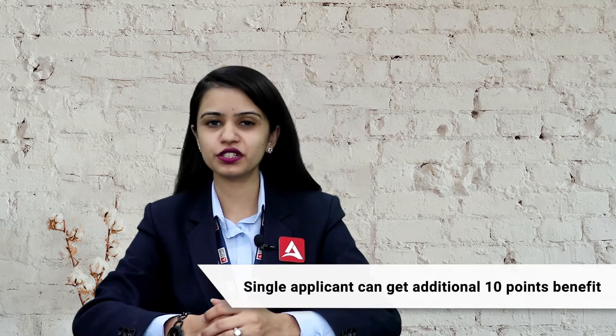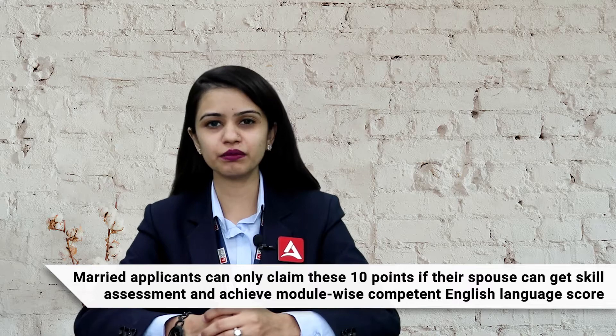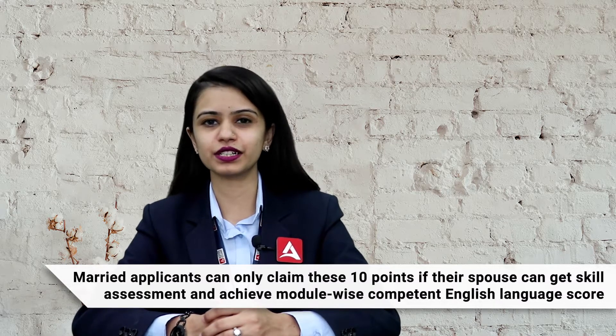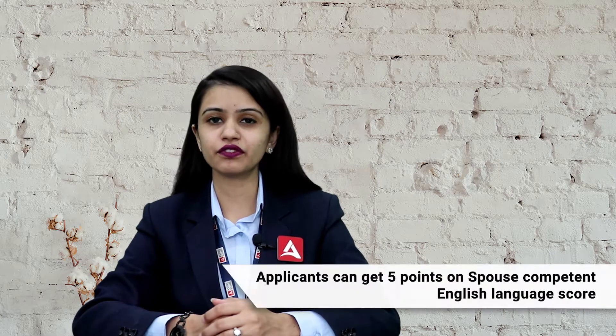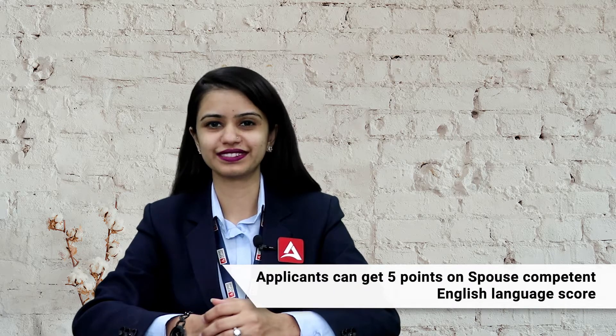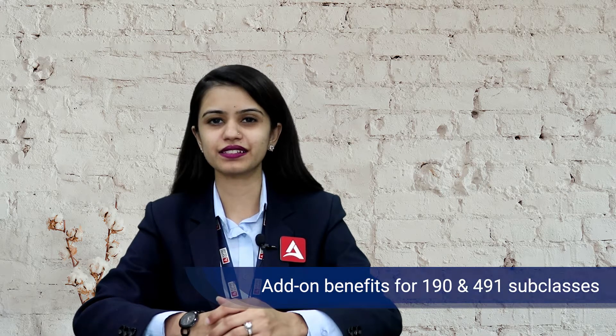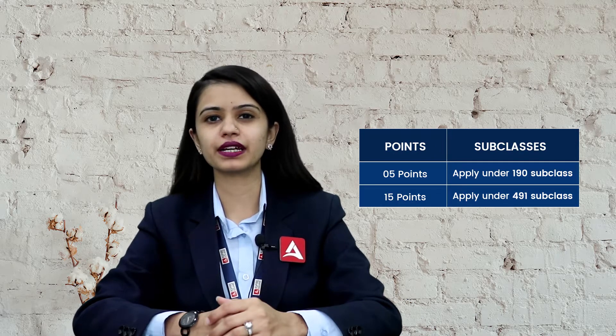Now other criteria. A single applicant can get additional 10 point benefits. A married applicant can only claim these points if their spouse can get a skill assessment with a competent English language score. An applicant can get 5 points if they apply under the 190 subclass, and 15 points if they apply under the 491 visa subclass.